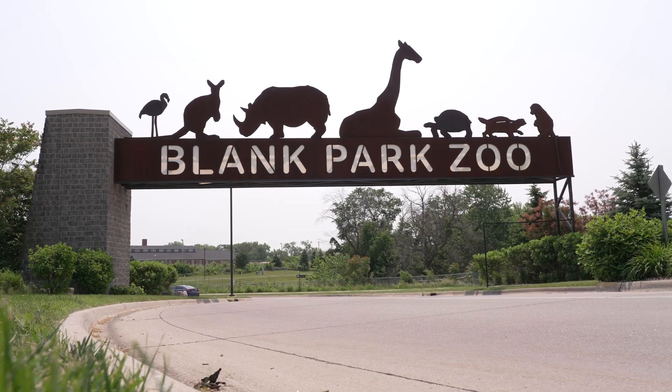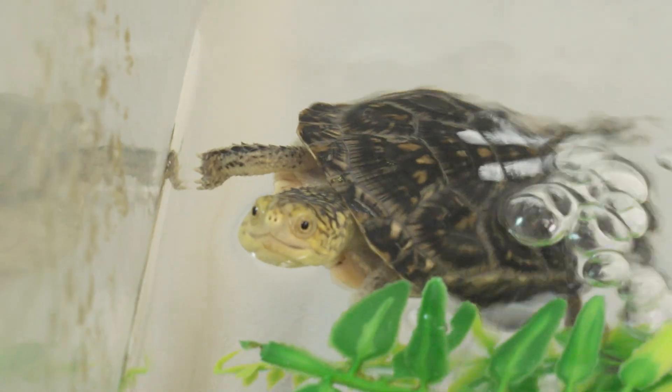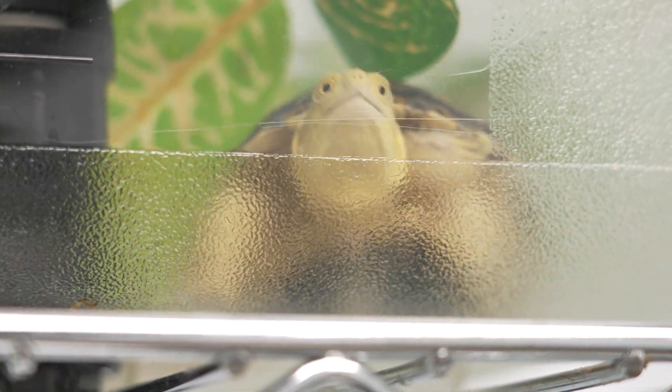Makes them the cutest thing in the world. Blanding's turtles are so cool. They've got this bright yellow chin. They kind of look like an army helmet with this dome shape of their shell. They are just incredible, incredible to watch.